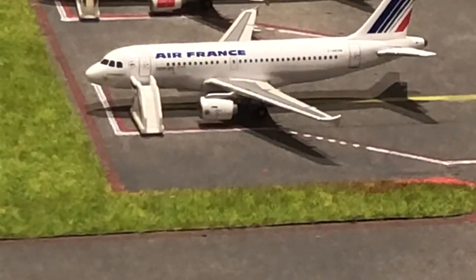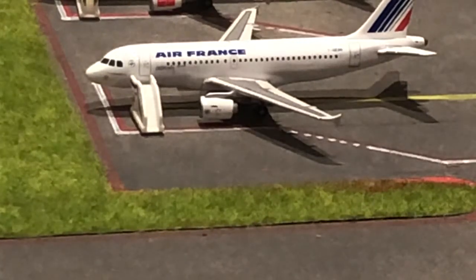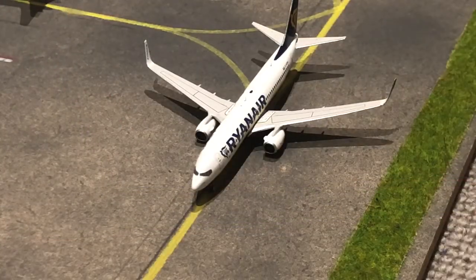Right here we have this Air France A319. He's just getting passengers loaded on and he'll be making the return flight out to Paris Charles de Gaulle in about 10 minutes. Ryanair 737-800 taxiing to the runway for a flight out to Kyiv.